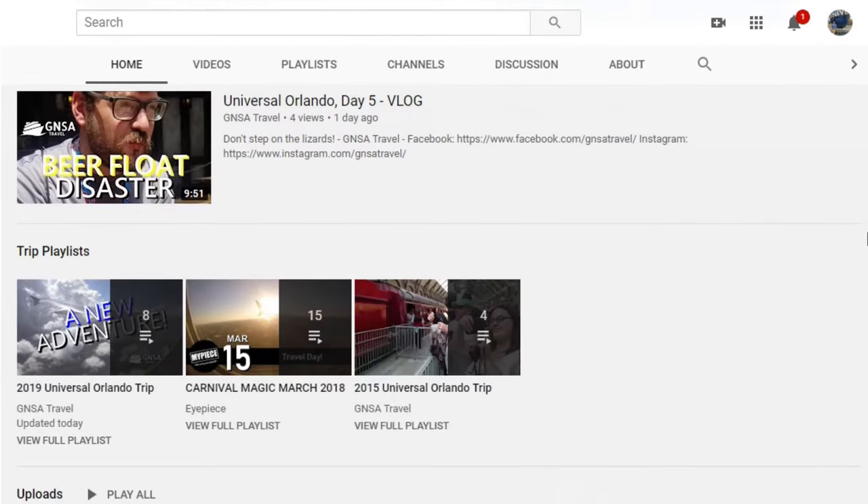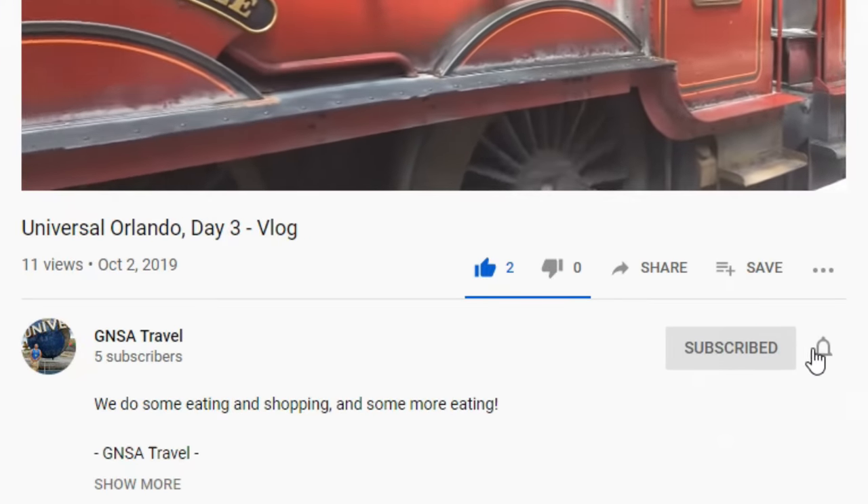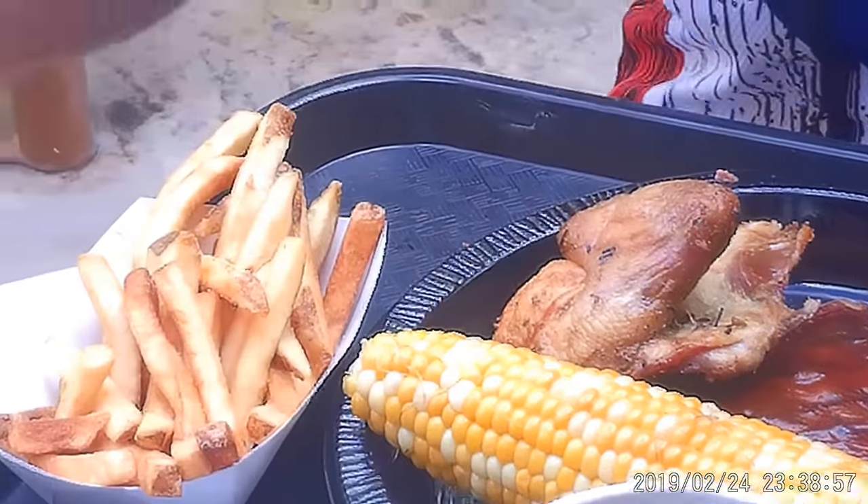We publish travel videos on this channel all the time, so hit the subscribe button and click the bell notification button so you'll know when the next video is ready. Now for what you've been waiting for.